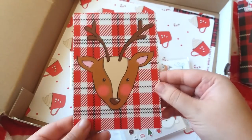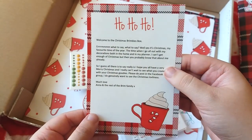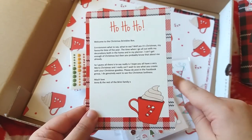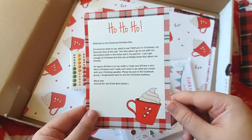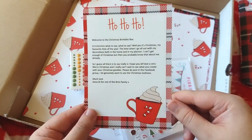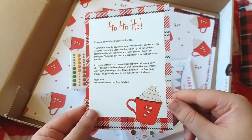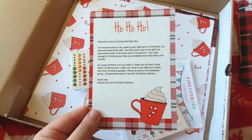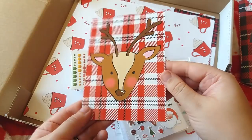Every Brimble's box comes with a card — it's a welcome card for the Christmas Brimble's box. That is just lovely. I love the reindeer on the front. Her designs are just absolutely perfect, especially her Christmas ones.